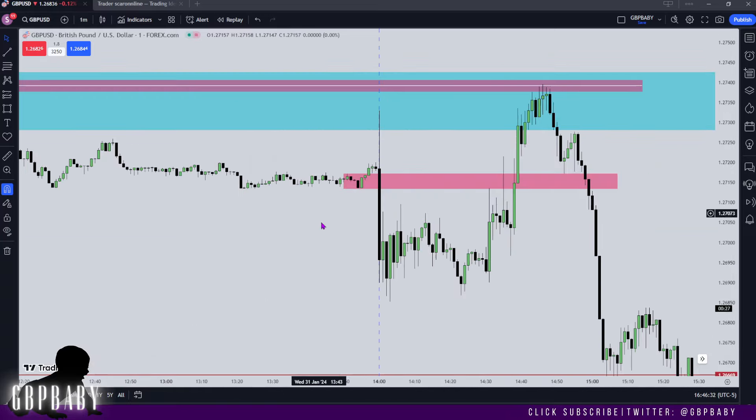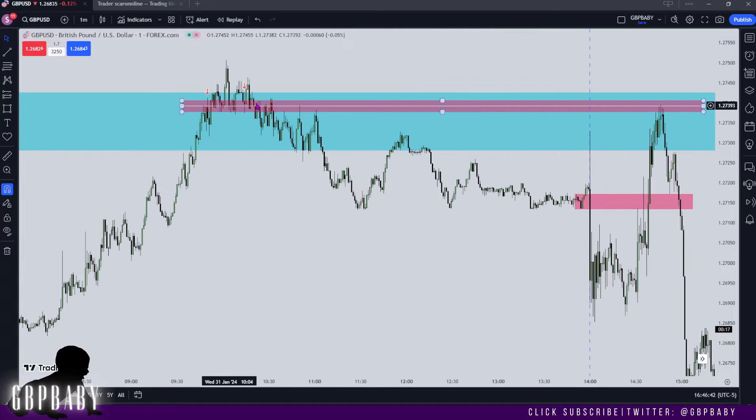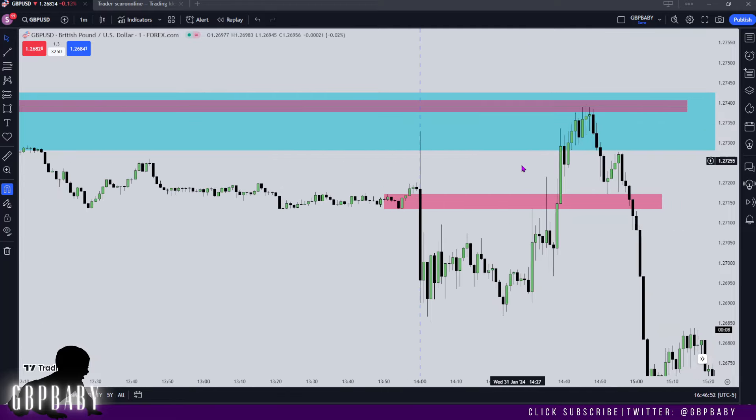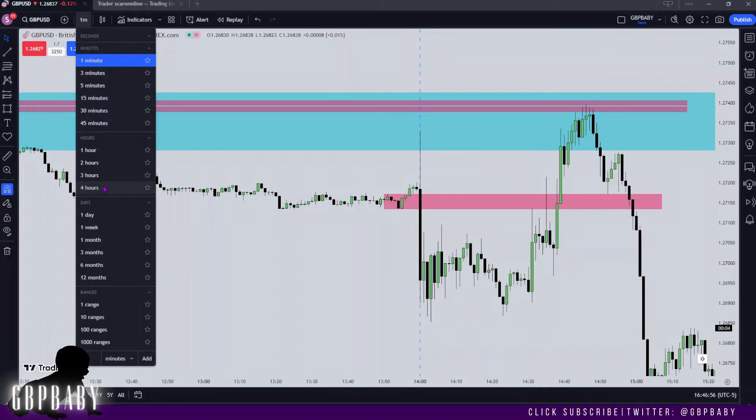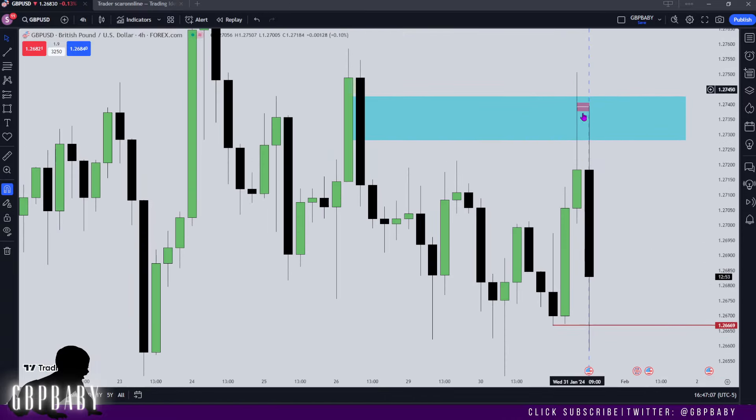You can see how price is referring to this level here, here, and here. It's interesting to see how price traded away from it and then returned to it after the interest rate announcement, using it as a reference point. This is typical price action — it's very typical for breakers to be returned to after being traded away from. So you can see we traded away from the breaker and then returned to it.